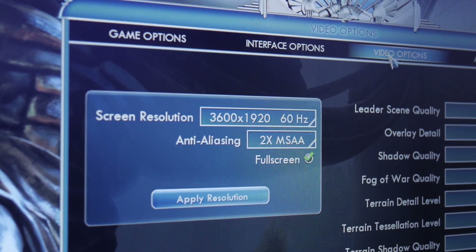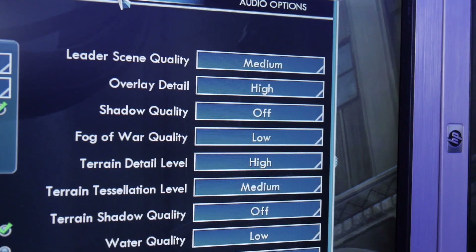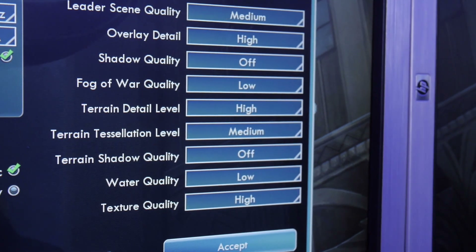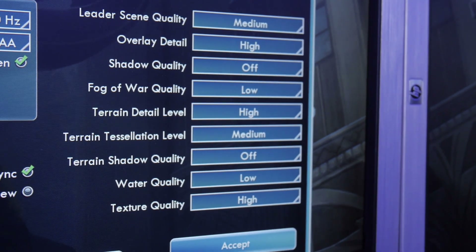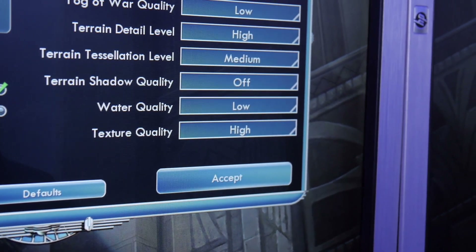Just to see exactly what we're doing here — it's 3,600 by 1900 and 2X MSAA. Moving over, we've got the leadership quality on medium. The shadows are off — shadow quality and terrain shadow quality are both off. Water is set to low, but everything else is on medium and high, except for fog of war. Texture quality is on high though, so they are moving some nice large textures.